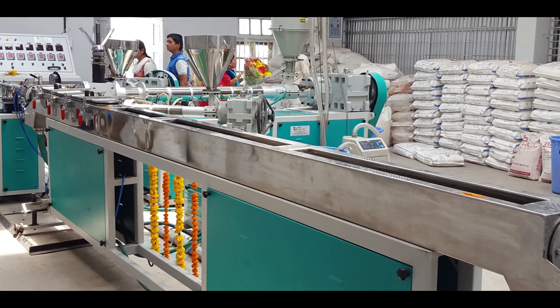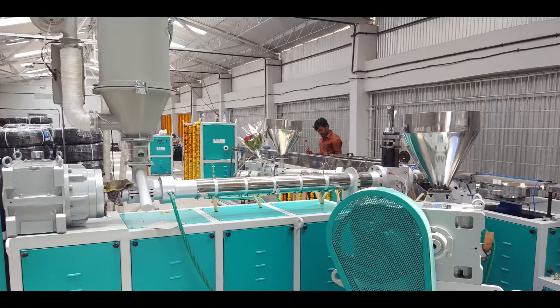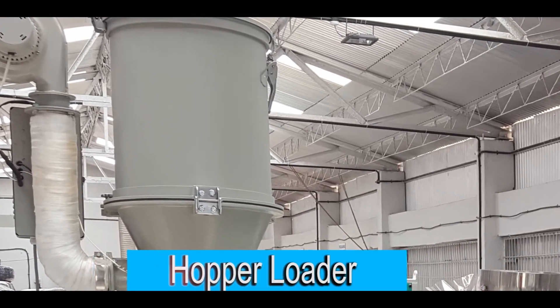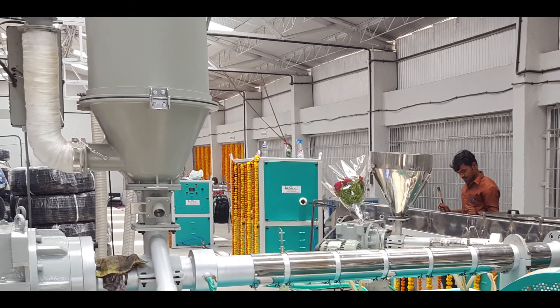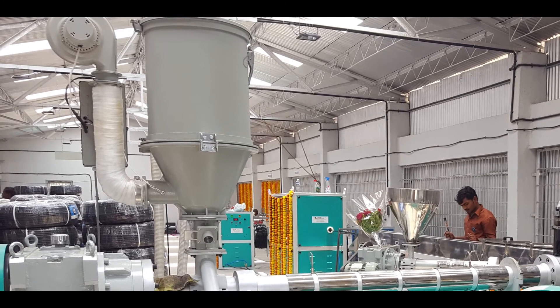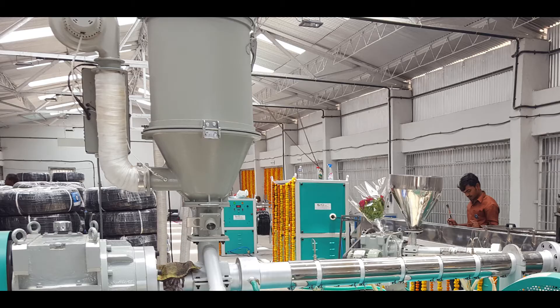Now, let's take an overview of the machines at LG. This is the hopper loader. The hopper loader automatically feeds raw material to the machine without the help of any labour, so it is also known as automatic hopper loader with dryer.